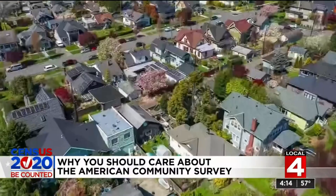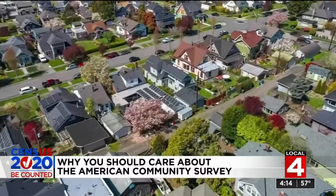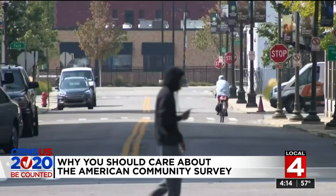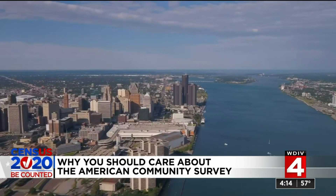Every 10 years, it's a big deal — we have to count every person in America. But every year, the Census Bureau conducts a smaller survey called the American Community Survey that looks to get a sample from every community so they can update their numbers. Those households randomly chosen for the American Community Survey represent thousands. You basically become a representative sample for much of your community and the entire nation.